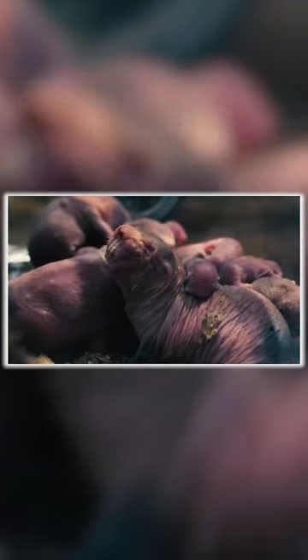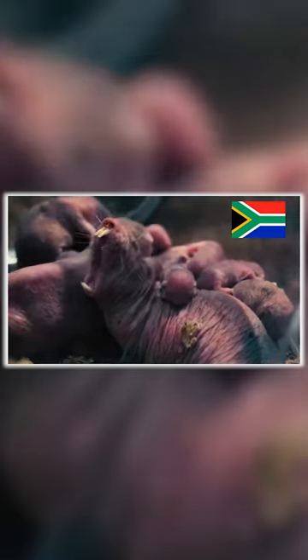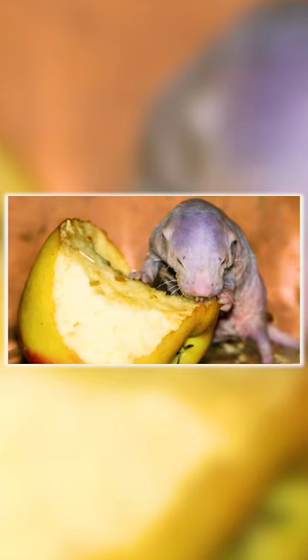Naked mole rats are found in eastern Africa, especially in Ethiopia, Kenya, and Somalia. Their diet includes apples, carrots, corn, green beans, kale, and sweet potatoes, as well as primate biscuits.